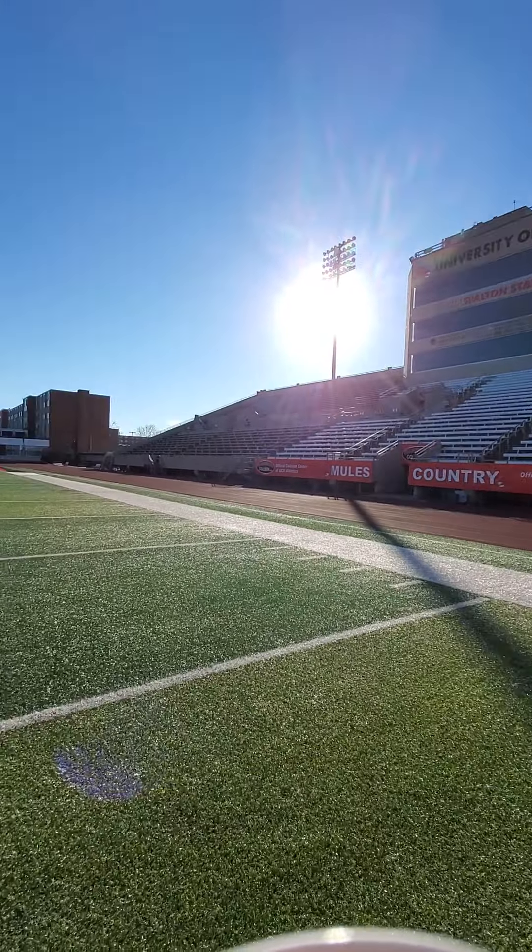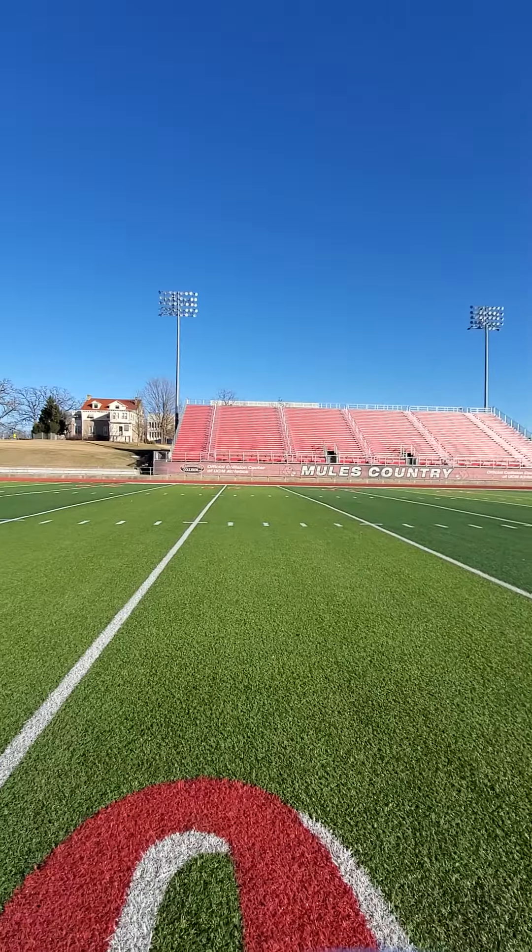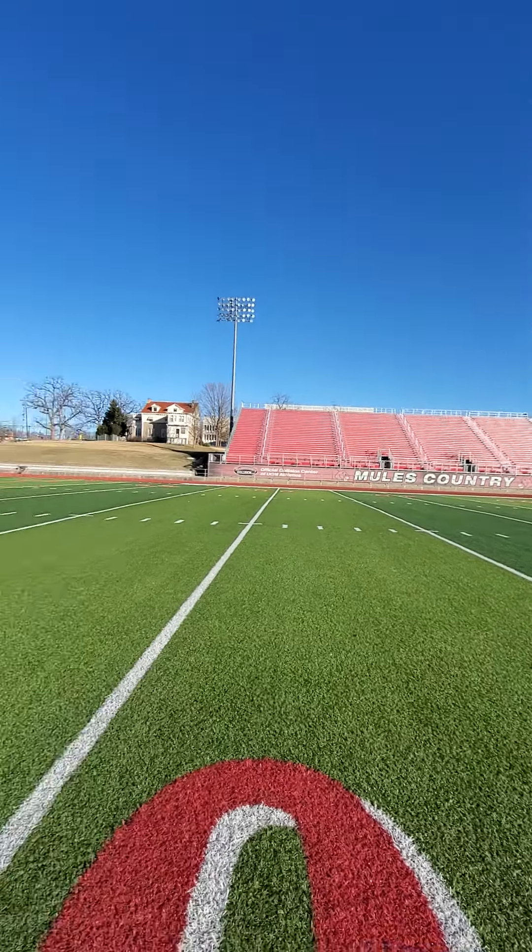So this is our home stands, and this is the away stands. Not too bad.